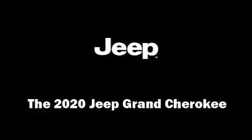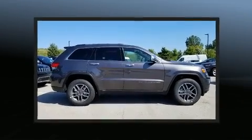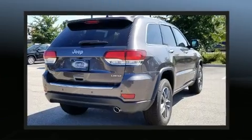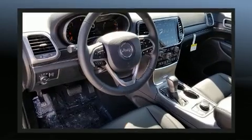Discerning drivers will appreciate the 2020 Jeep Grand Cherokee. Jeep prioritized comfort and style by including leather upholstery, a built-in garage door transmitter, an outside temperature display, front fog lights, a power lift gate, a roof rack, and seat memory.